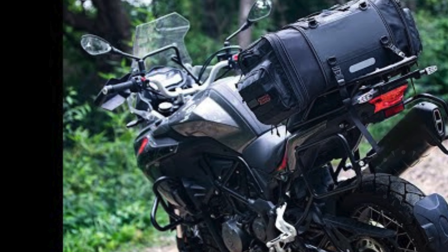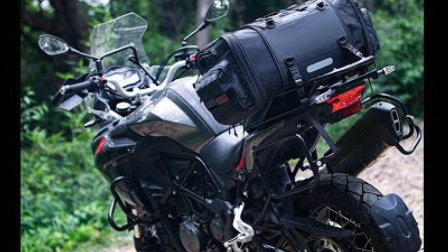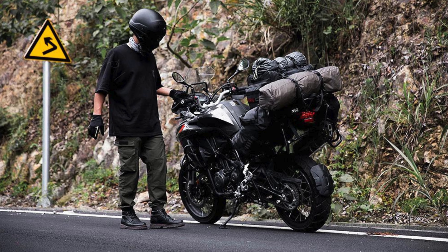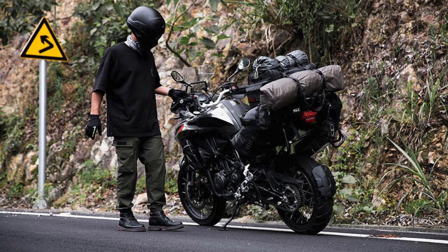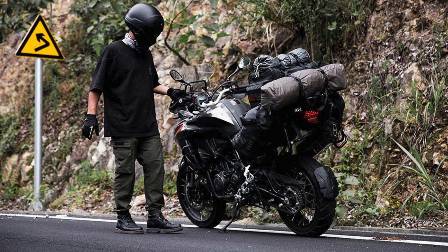This bag is compatible with large and medium-sized ADV touring motorcycles, short and medium-distance street motorcycles, and urban retro cruisers, making it a versatile choice for any rider. Its combination of quality, expandability, and thoughtful design makes it a top contender for the best motorcycle saddlebags on the market.